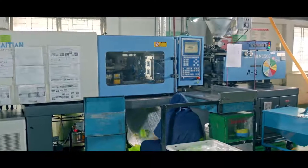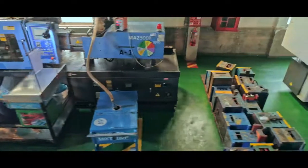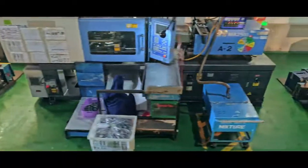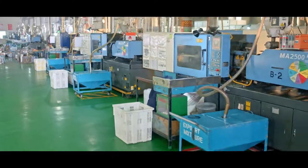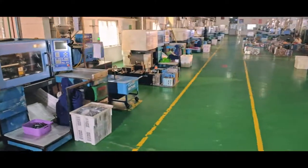We have several types of injection molding machines of different capacities. Basically, the product is made through the inject system. There are two methods of collecting finished products from machines: auto and manual systems.